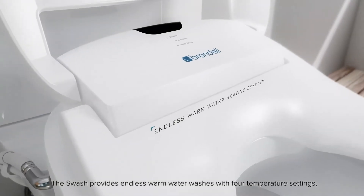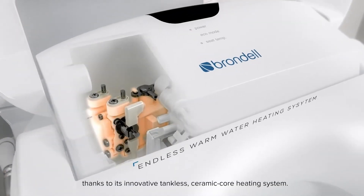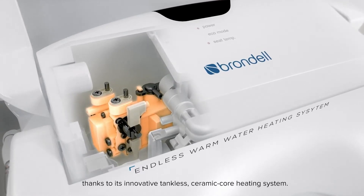The Swash provides endless warm water washes with four temperature settings, thanks to its innovative tankless ceramic core heating system.